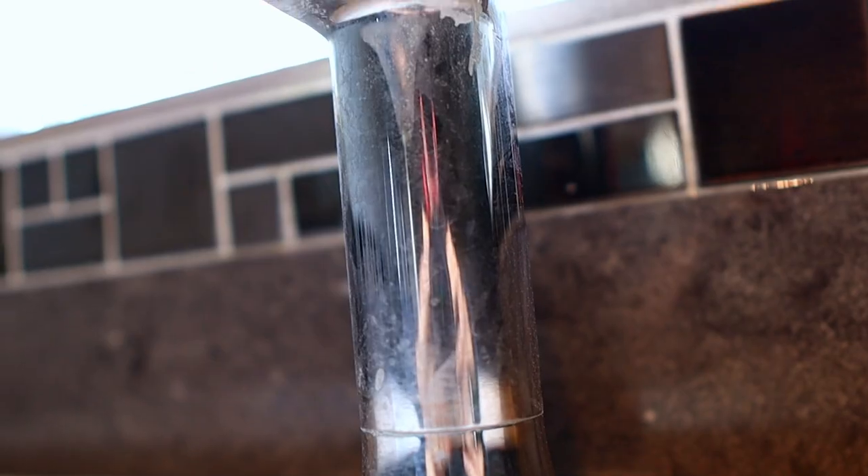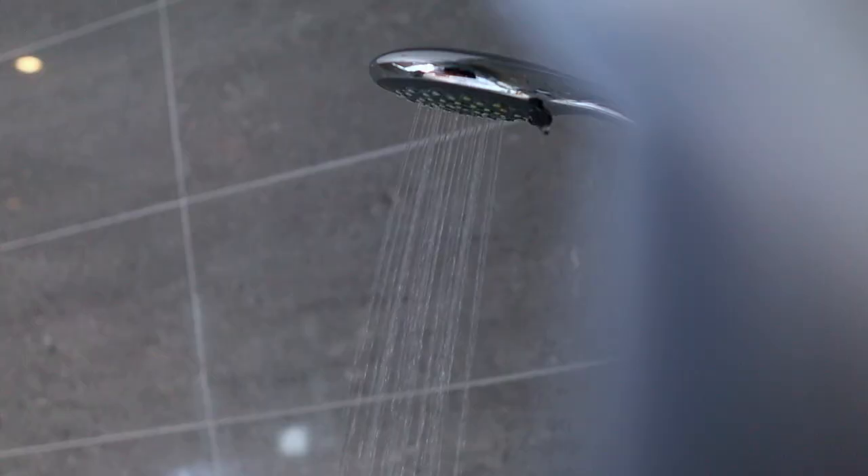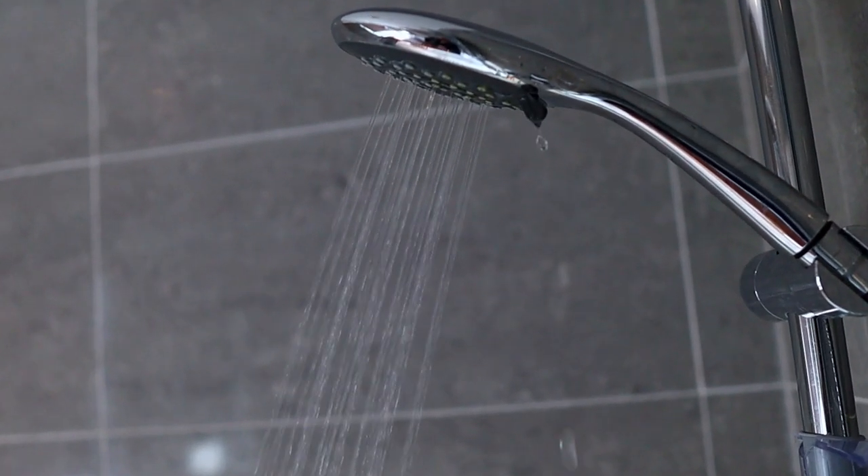When you actually take a minute and look at the build-up of limescale on your taps and think we use this water every day on our skin and hair — this stuff is scary!